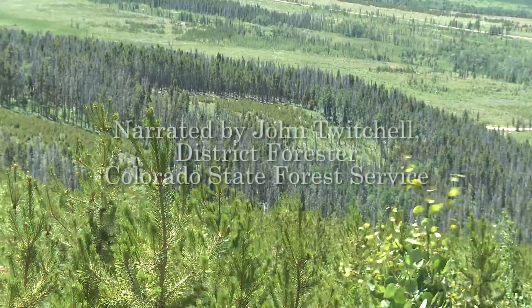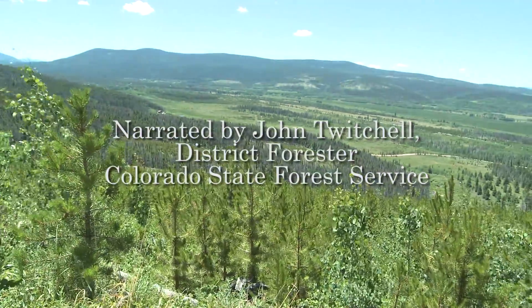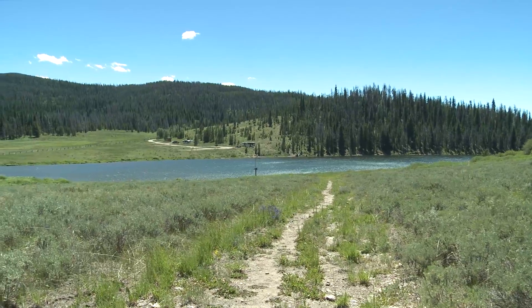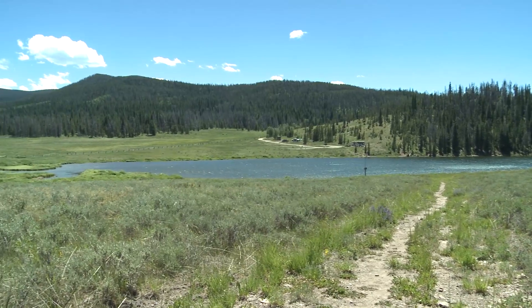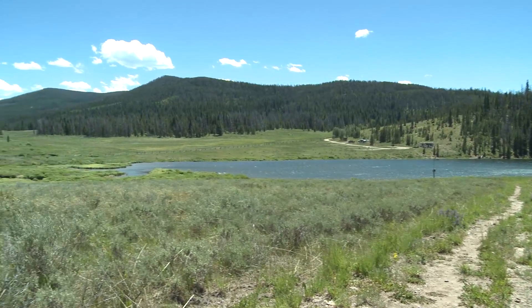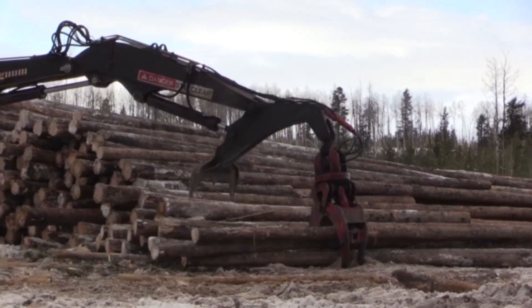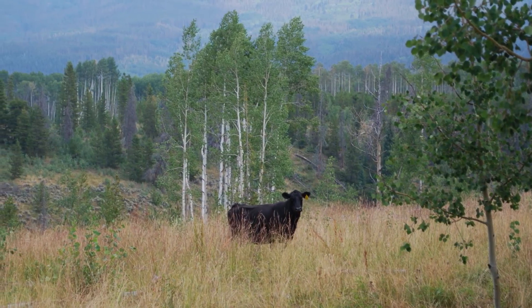The Colorado State Forest is a 71,000-acre State Trust property located in north central Colorado. It runs approximately 30 miles along the west side of the Medicine Bow Mountains. The elevations range from 8,000 feet to about 13,000 feet. The Colorado State Forest is a multiple-use property with many activities taking place, ranging from grazing, forestry, to recreation.